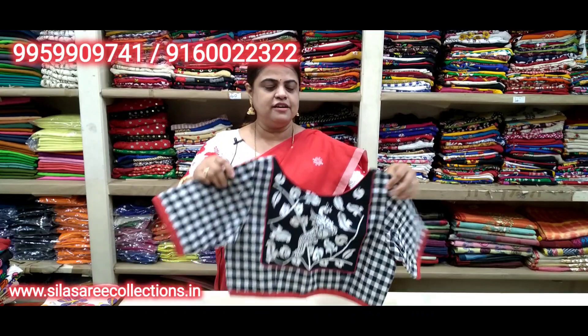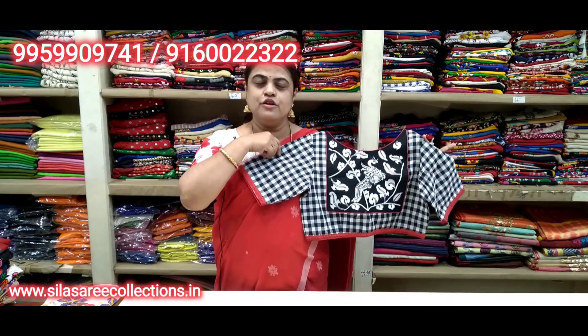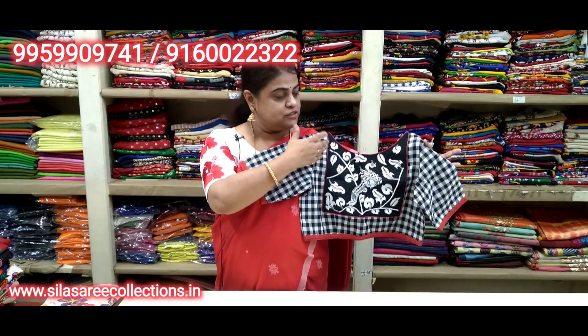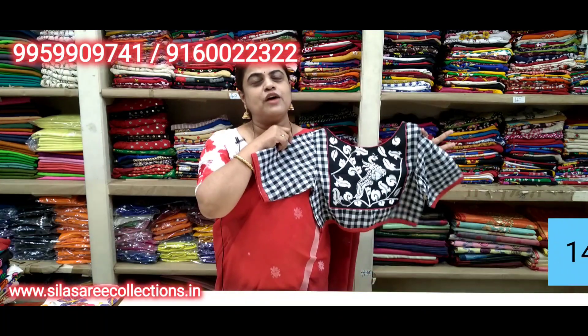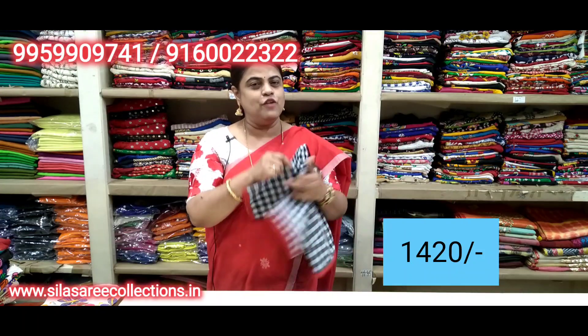Check how smart this is — embroidery work, so smart. Boat neck, front hooks, princess cut. Chest size 36. Price 16.75, after discount 14.20.